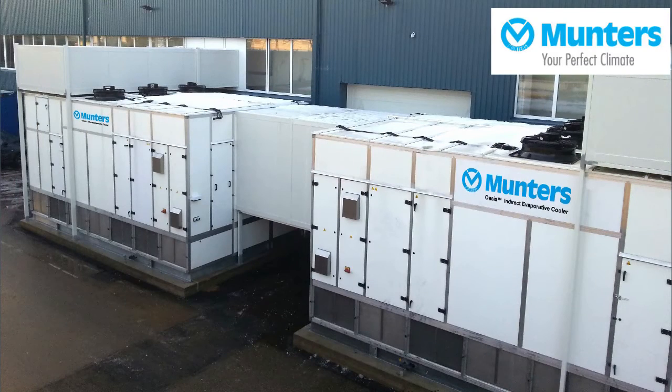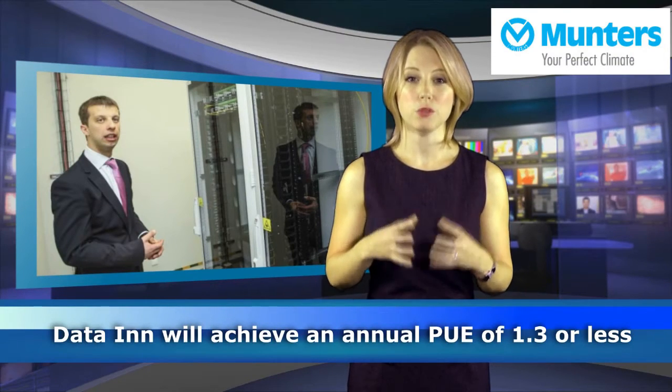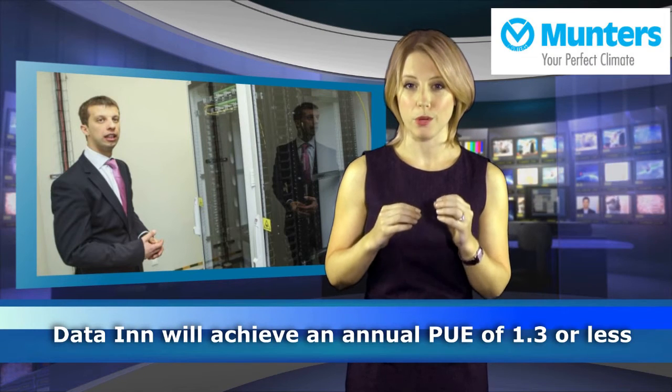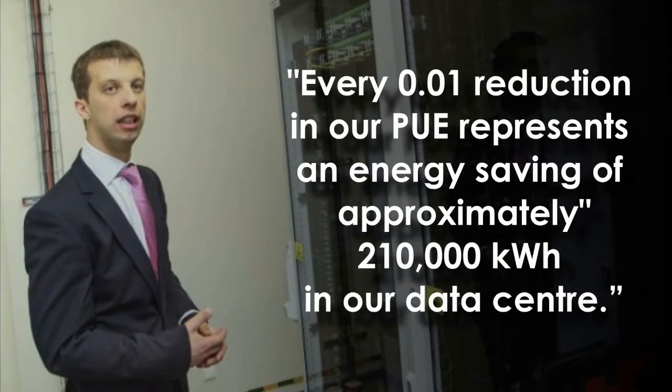Data-in product development manager Advinas Bakanis said the high efficiency and innovative design were the main reasons they chose the Munters Oasis units. The proven technology fits well with the climate conditions in Vilnius. He also added that Munters cooling solutions enable them to achieve an annual PUE of 1.3 or less, which will make them very cost effective and competitive in the market. Every 0.01 reduction in PUE represents an energy saving of approximately 210,000 kWh in their data centre.